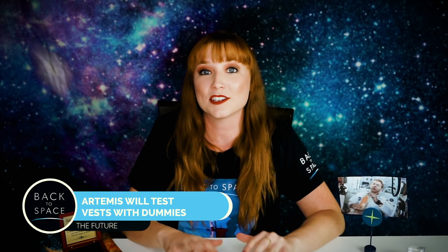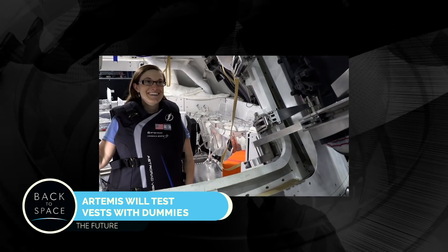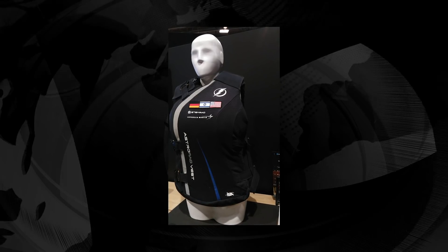Artemis 1 is going to send up phantom women dummies on the crewless flight in order to test the radiation protection from the vest they are testing. The dummies are equipped with sensors and will be testing multiple variables to determine how well the vest will protect the future astronauts, and the future astronauts will, if we're still on course, be women.